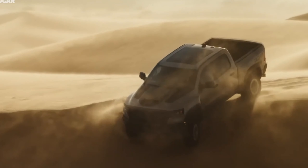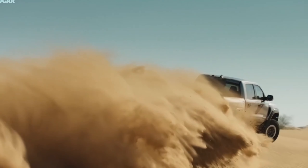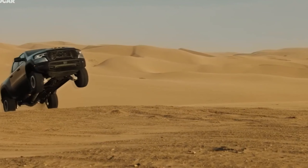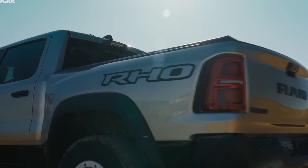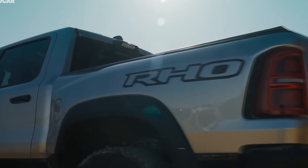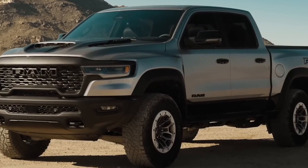While that power output will do well against the Ford F-150 Raptor, the more powerful Raptor R is motivated by a 700-horsepower V8 and now lacks a true competitor. The RHO comes with Bilstein Black Hawk E2 adaptive shock absorbers and a specially-tuned air spring suspension system to give the rear axle up to 14 inches of travel.